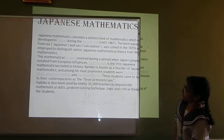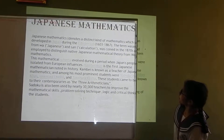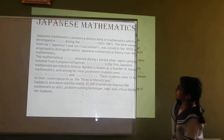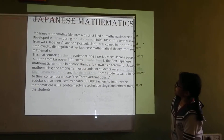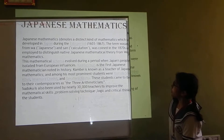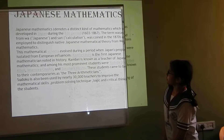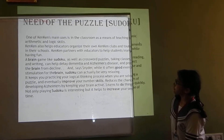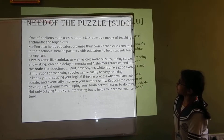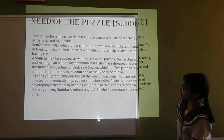Japanese Mathematics denotes a distinct type of mathematics which was developed in Japan during the Edo period, 1603–1867. The term 'Wasan,' from 'Wa' meaning Japanese and 'San' meaning calculation, was coined in the 1870s to distinguish native Japanese mathematical theory. One of the campaign's main uses is in the classroom as a means of teaching basic mathematics and logic skills.